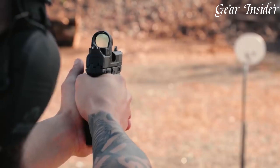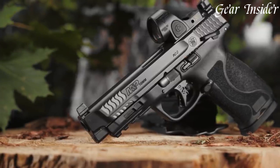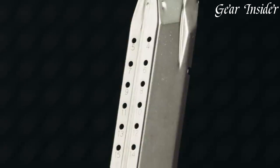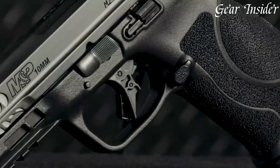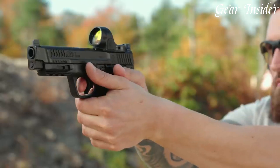The 10mm Auto chambering delivers significant stopping power, making it an excellent option for those seeking a reliable, high-performance handgun. The Smith & Wesson M&P 10MM Pistol stands as a testament to the brand's commitment to providing shooters with a versatile and potent firearm for a variety of applications.